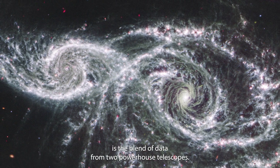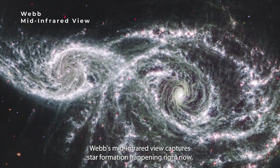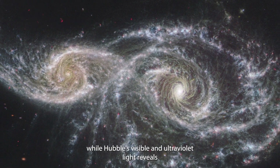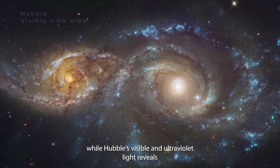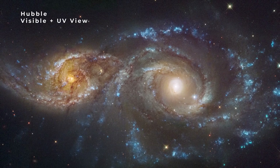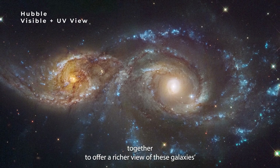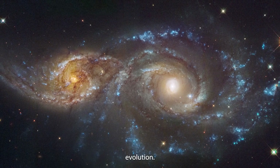What makes this image even more spellbinding is the blend of data from two powerhouse telescopes. Webb's mid-infrared view captures star formation happening right now, while Hubble's visible and ultraviolet light reveals young stars that have recently burst into life. It's like peering through two windows in time, layered together to offer a richer view of these galaxies' evolution.